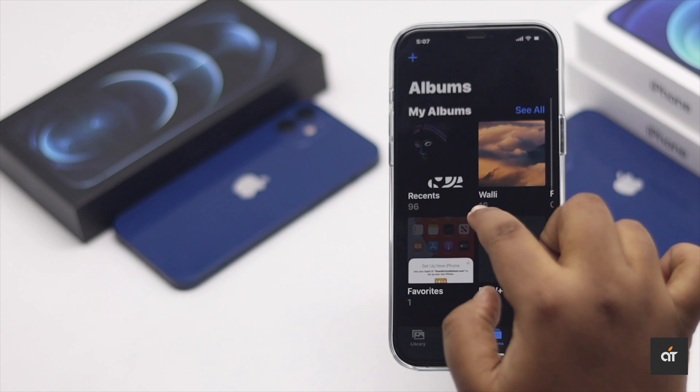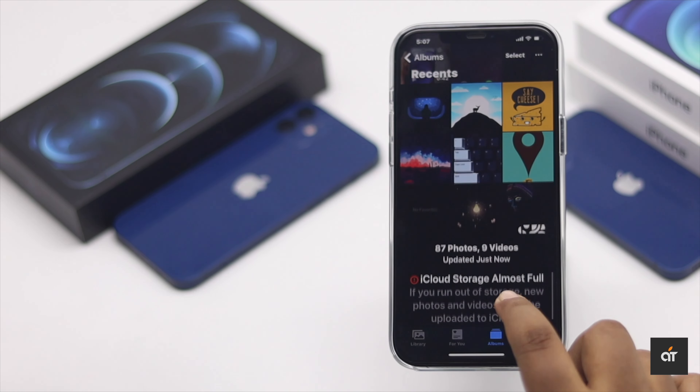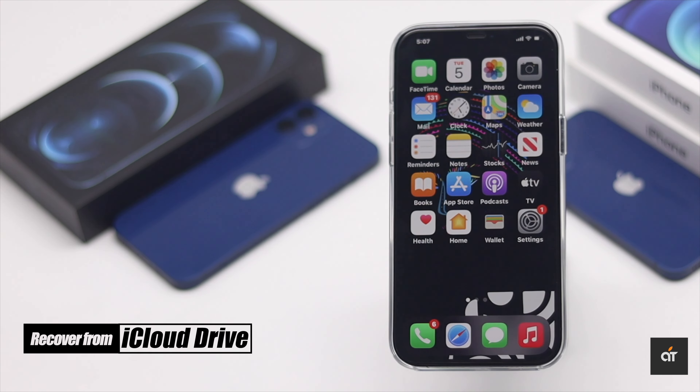Second way: if there are some deleted photos which are not in your Recently Deleted album on iPhone, but they were deleted within the 40-day margin, you can recover the photos in this way.